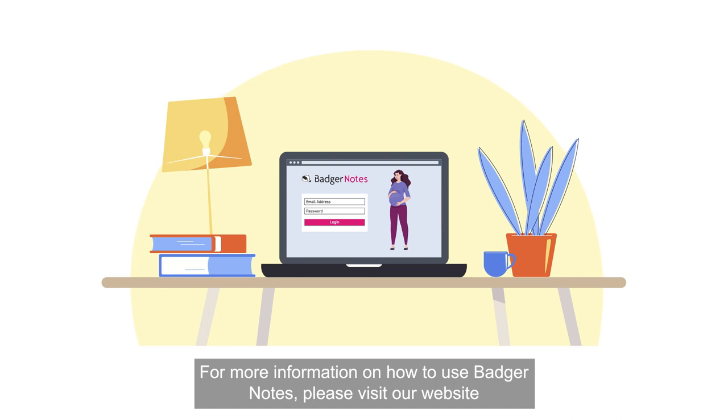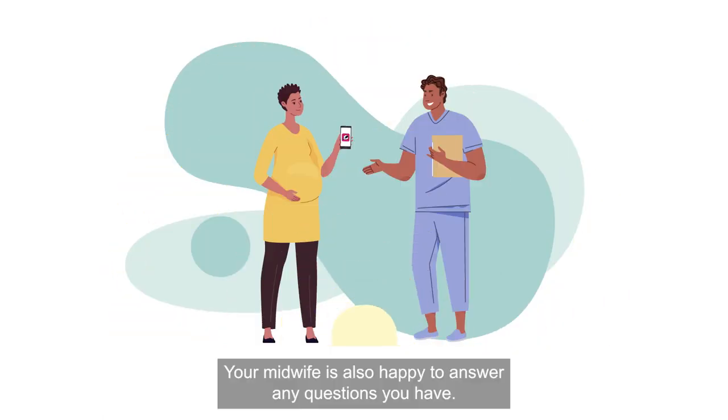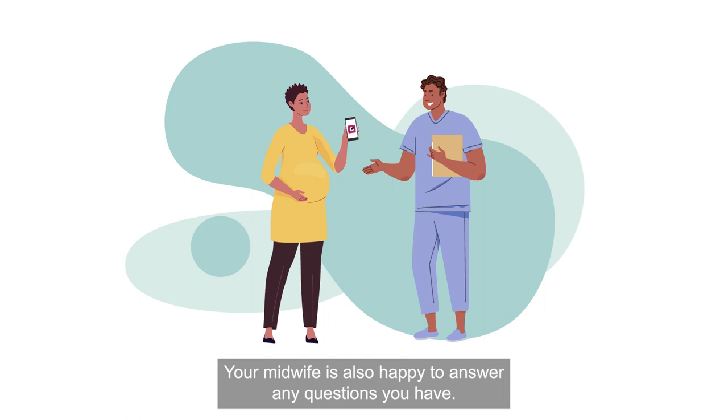For more information on how to use Badger Notes, please visit our website where you'll find answers to some commonly asked questions. Your midwife is also happy to answer any questions you have.